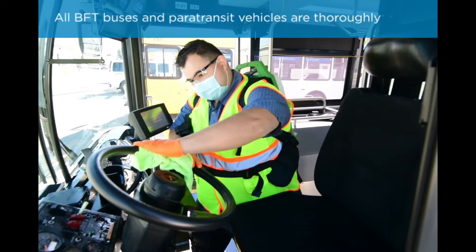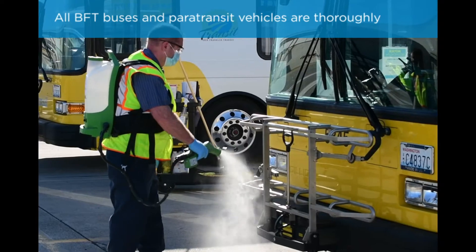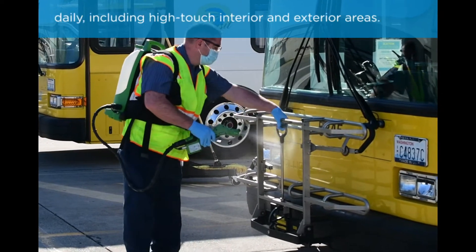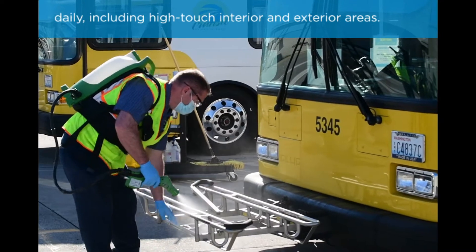All BFT buses and paratransit vehicles are thoroughly cleaned and disinfected with EPA registered products daily, including high-touch interior and exterior areas.